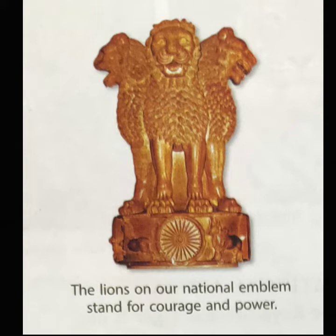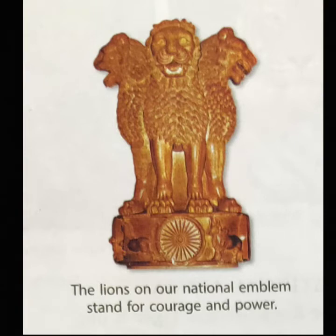Our second symbol is the national emblem. An emblem too is a symbol — a country's emblem is a symbol that the government uses as its mark. It is the seal of a government and can be seen on government papers, currencies, notes, coins and official letters. We took our national emblem from a statue at the top of a pillar in Sarnath, which is situated in Uttar Pradesh. The pillar was made by Ashoka, a great king who ruled over a large part of our country more than 2,000 years ago. The pillar is now broken and the statue is kept in a museum.